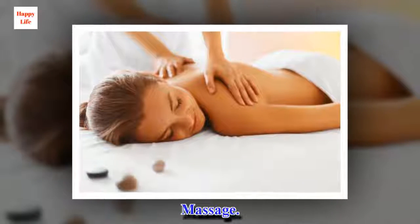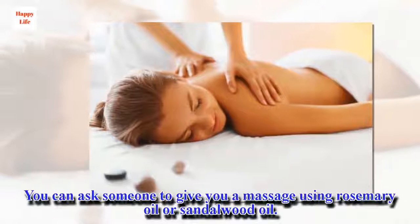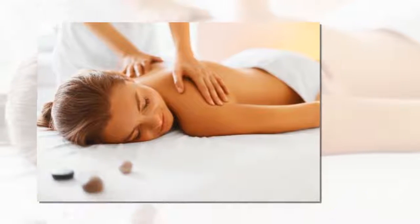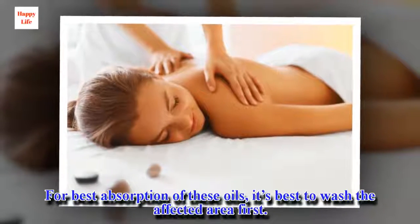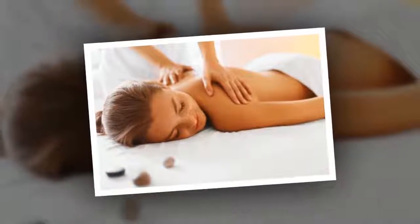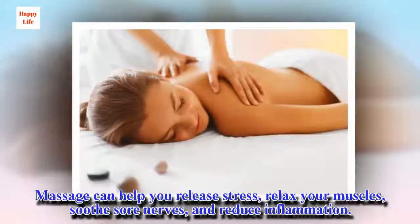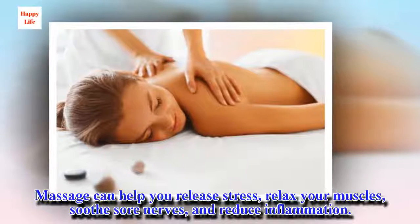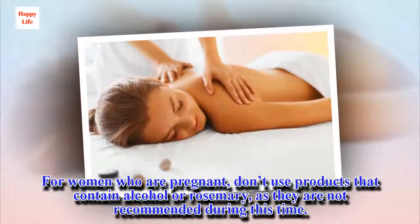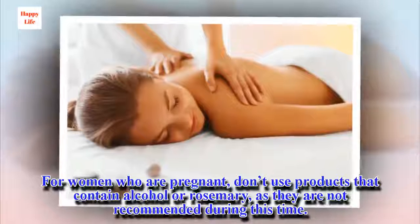2. Massage. You can ask someone to give you a massage using rosemary oil or sandalwood oil. For best absorption of these oils, it's best to wash the affected area first. Massage can help you release stress, relax your muscles, soothe sore nerves, and reduce inflammation. For women who are pregnant, don't use products that contain alcohol or rosemary, as they are not recommended during this time.